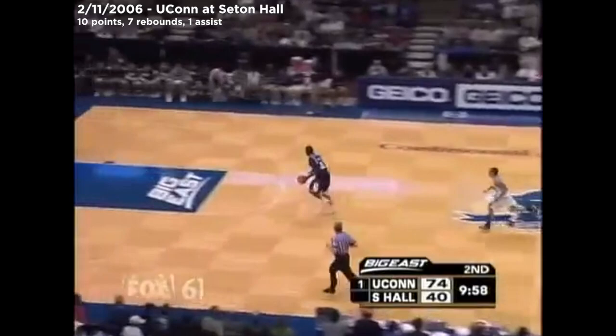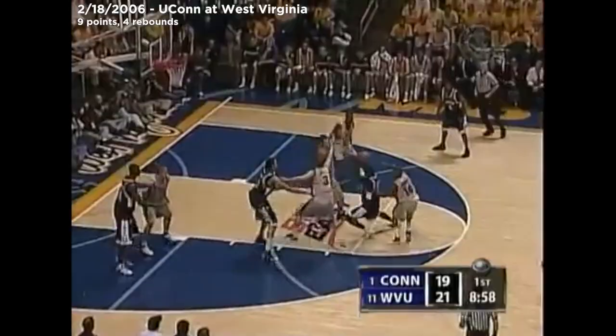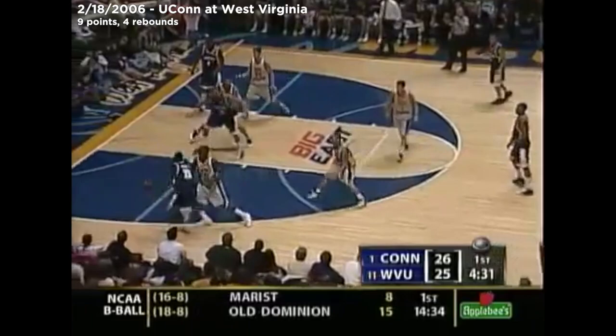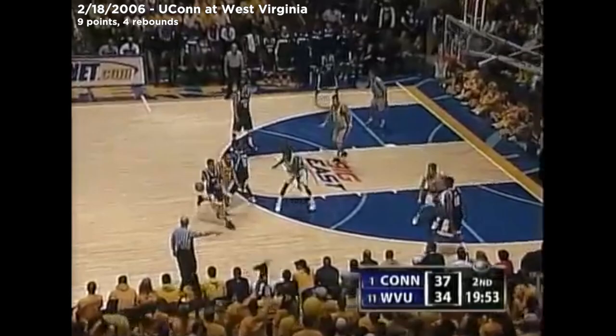Short off the rim and back the other way — here comes an uncontested dunk for Denham Brown. Nice look up the floor and another easy basket. Denham Brown, hard across the lane. Brown again — little two-three look after the out of that. Nice move by Brown — he bakes it home with eight on the shot clock. Crossover — boom — that's a killer.